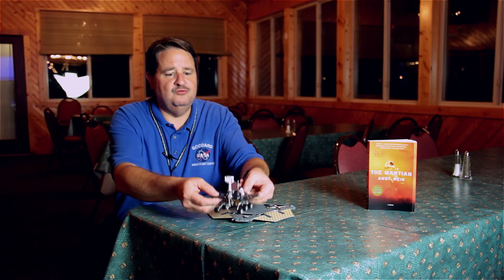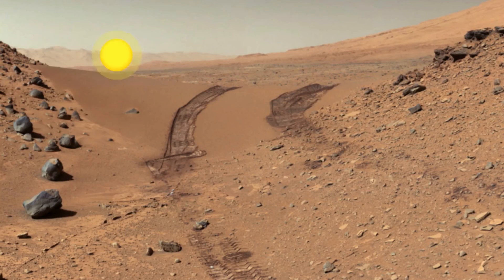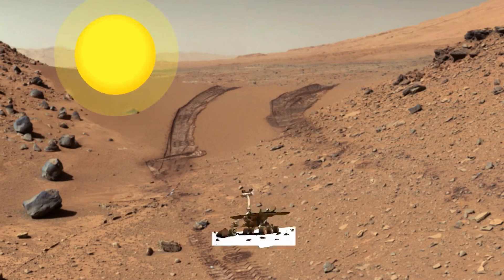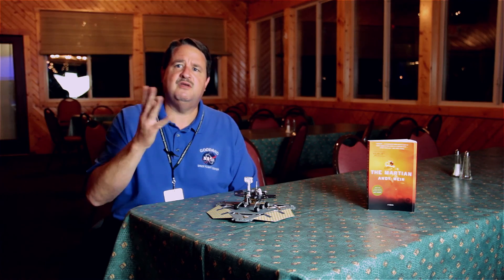Now, these rovers are solar powered, and they put a lot of solar panels on the rover, because the solar energy is what supplied the power for the rovers. They knew Mars was a dusty place, so they knew that there would be dust collecting over the solar panels, and at some point they wouldn't have enough energy to survive.